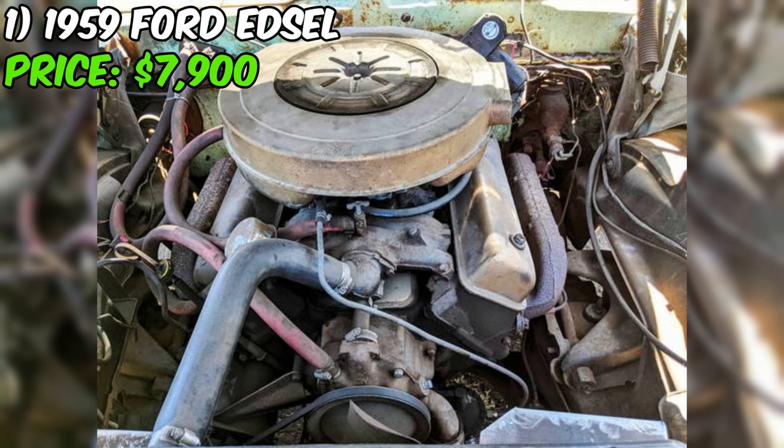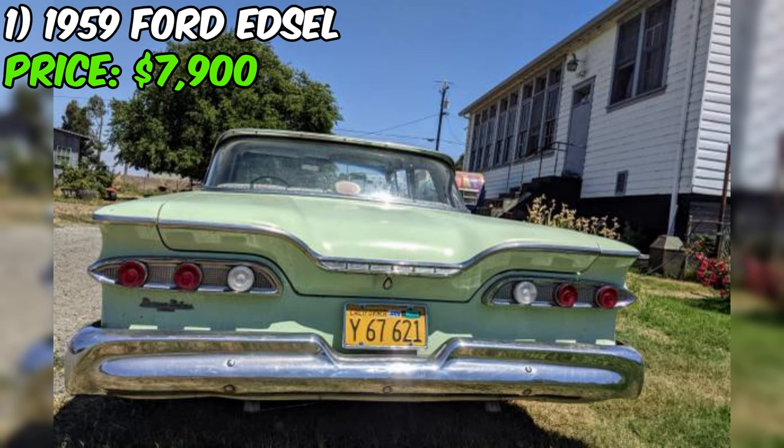The interior features new seat covers to protect the original seats, and seat belts have been added to the rear for enhanced safety. The spacious trunk provides plenty of room for all your needs, making this Edsel a practical choice for weekend getaways or daily errands.